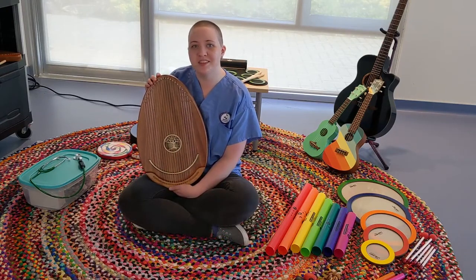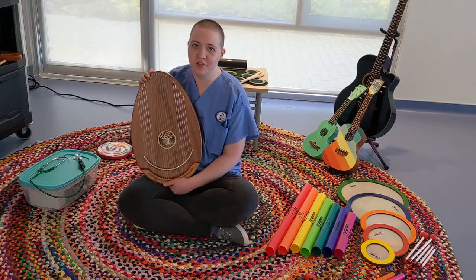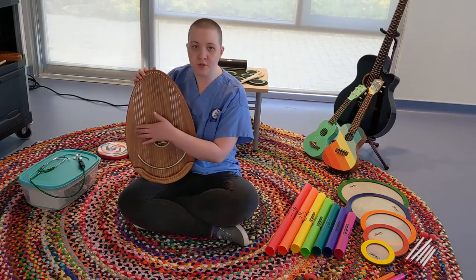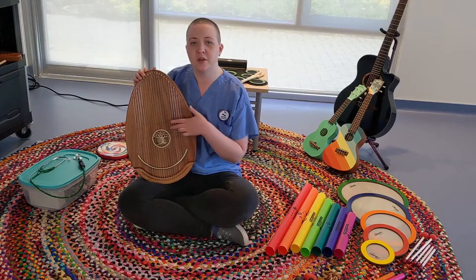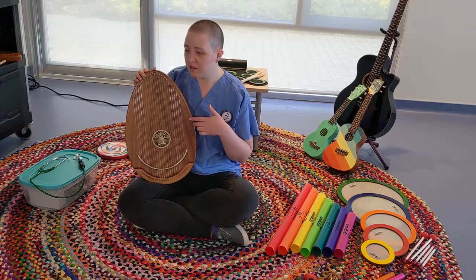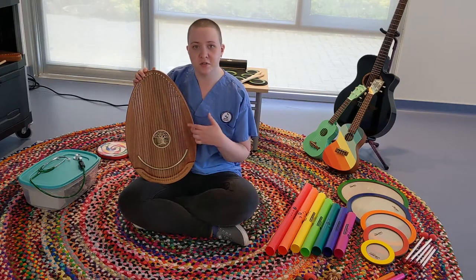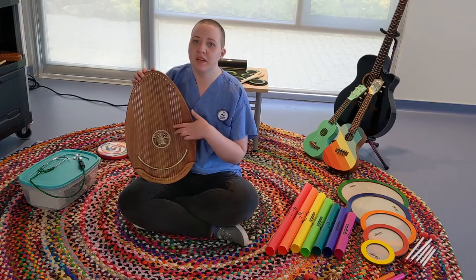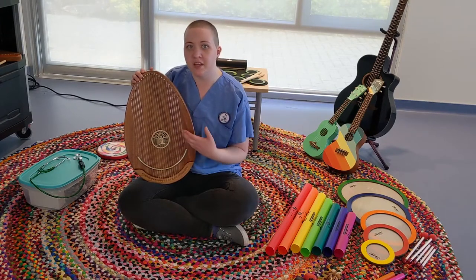This is our Reverie harp, and this is something that I tend to use a lot of the time with patients at the bedside because it has a very soothing sound. This harp was designed to give a sense of deep relaxation when it's being played, when you're listening to it, or when you're playing it yourself.